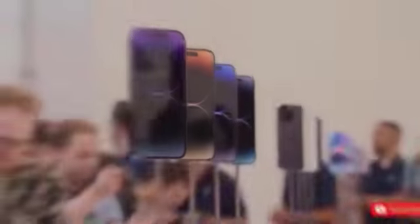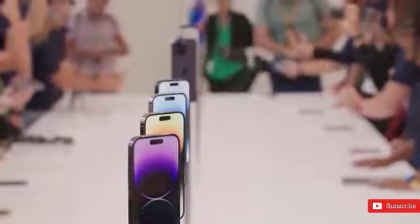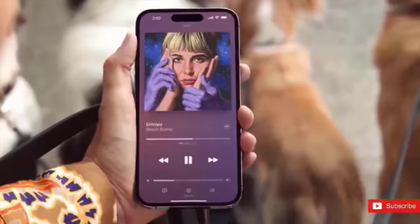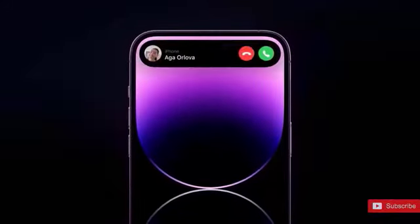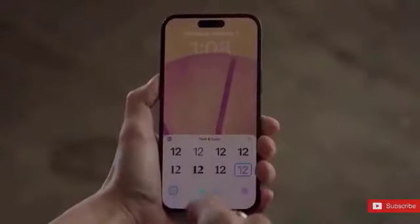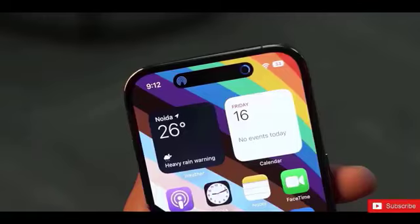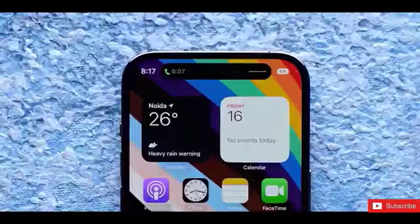Finally, but certainly not least, to genuinely qualify for the ultra level, the iPhone 15 Ultra needs a genuine periscope camera system, which Apple must offer. The most recent rumors, however, are once again pointing to a folding camera that doubles as a periscope lens. It would be fascinating to see if Apple can introduce 10x level zoom or just go as far as 6x, as prior speculations suggested.